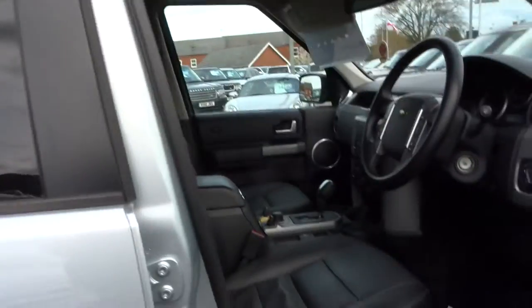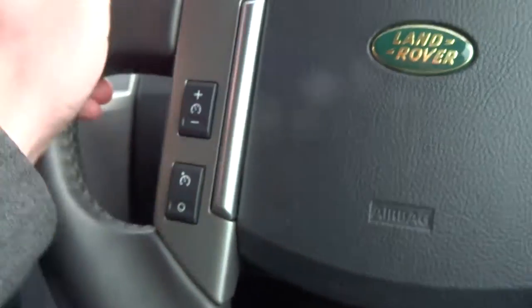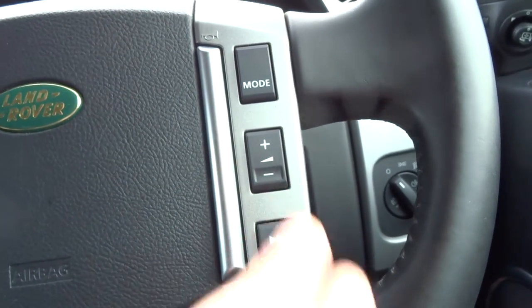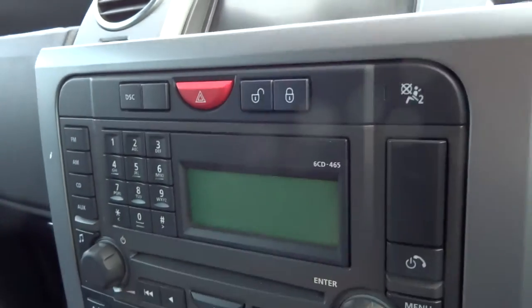Four new tires on the car. Just jumping in, we've got Harman Kardon upgraded sound, folding door mirrors, auto lights, auto wipers, cruise control, leather steering wheel, volume controls, radio presets, and satellite navigation.